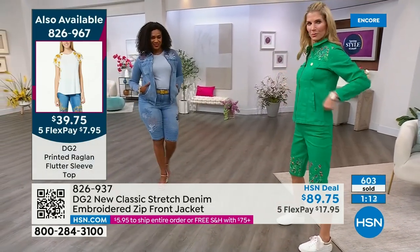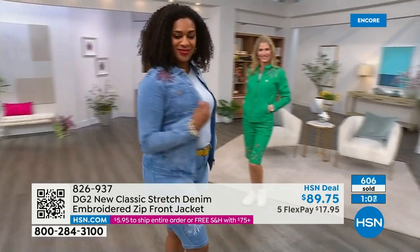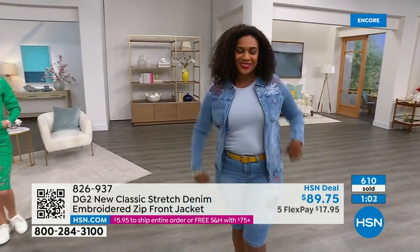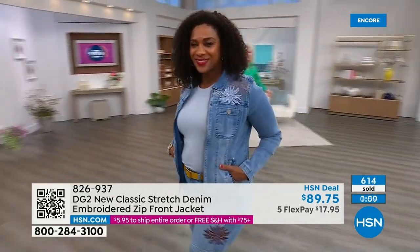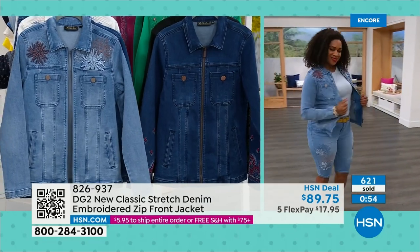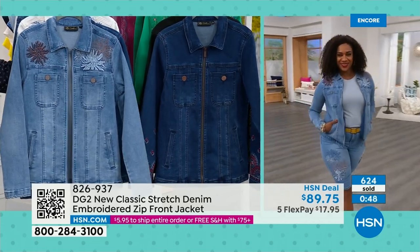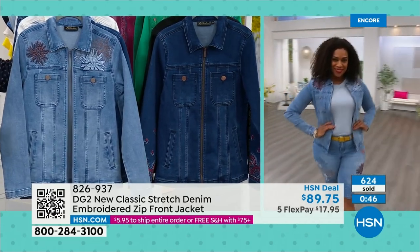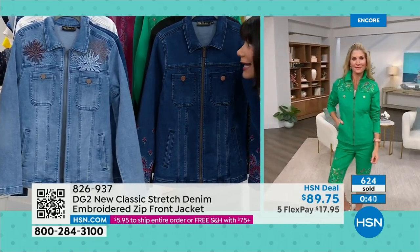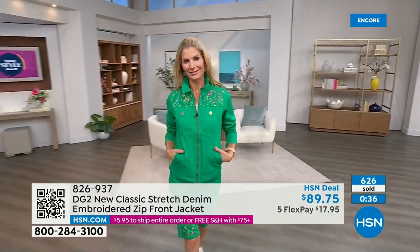What's cool about these jackets is we launch them in season as part of our spring collection, but you will wear this 365 days a year — with your crops, with your full-length bootcut jeans. And by being a zip jacket, it also works in something a little dressier — a little more elevated than just a basic button jacket. If you have a mom who loves DG2, this is a Mother's Day gift that would knock her socks off.